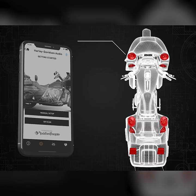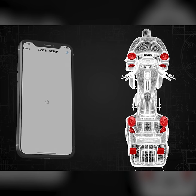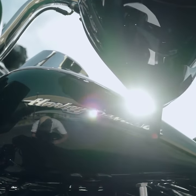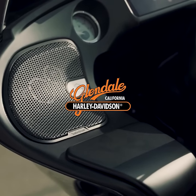My favorite thing about this system is the ease of use. You're able to control everything from your smartphone. With the help of the app, you're even able to install and fine-tune the system yourself. Hearing is believing, so come on down to Harley-Davidson at Glendale and experience the difference.